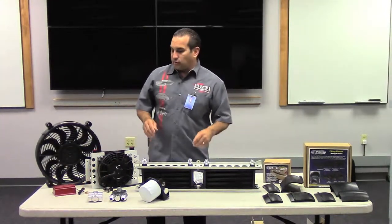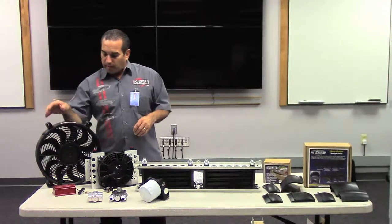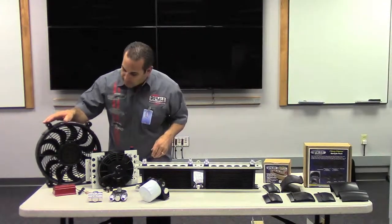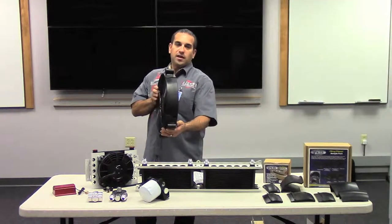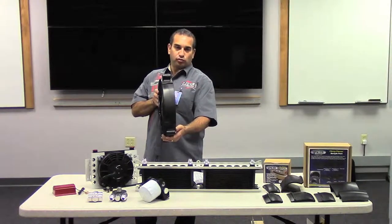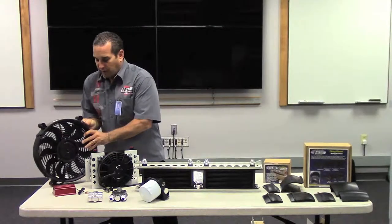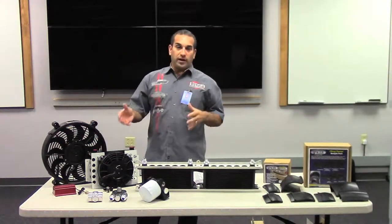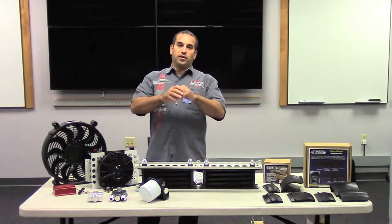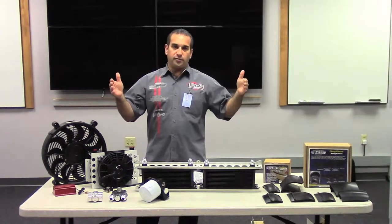We'll move on to electric fans — high amp electric fans, high quality, made in USA. These electric fans are symmetrical design, which allows them to be very thin: 2 and 5 eighths inches. This is a single fan. We also make shrouded electric fans. This electric fan is perfect for small radiators as a single, but we also put them in shrouds, and that allows us to cool large radiators.